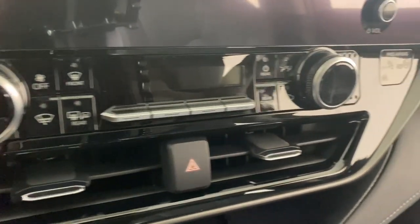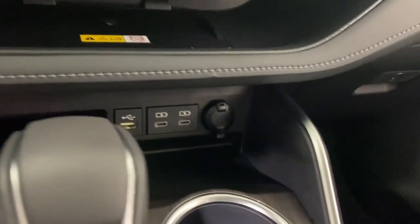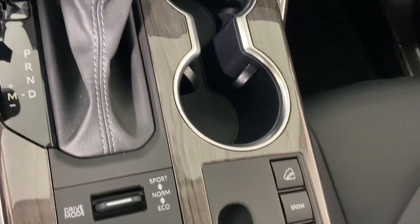Heated mirrors, backup camera, chrome wheels. Feel the confidence that comes standard with this safe and solid Highlander. It's waiting for you, and our professional team is eager to give you an outstanding test drive experience. Stop in today.